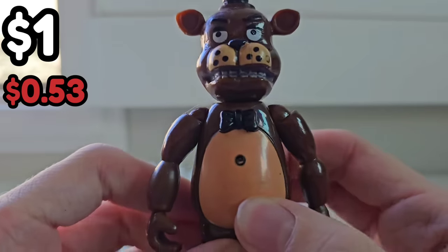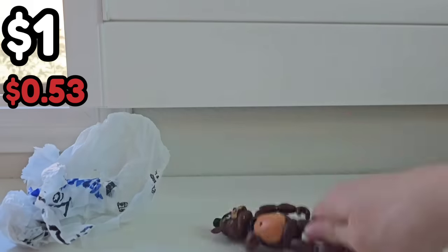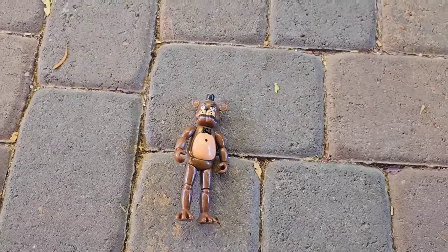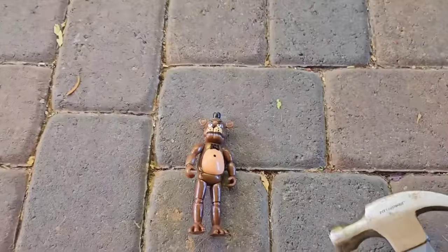He lights up — how great for a dollar? I think we know what we need to do for this bootleg Freddy Fazbear. Bootleg light-up Freddy Fazbear, I just found your biggest fan in the entire world. It's Mr. Hammer. He loves you so much, he wants to give you a bunch of kisses.